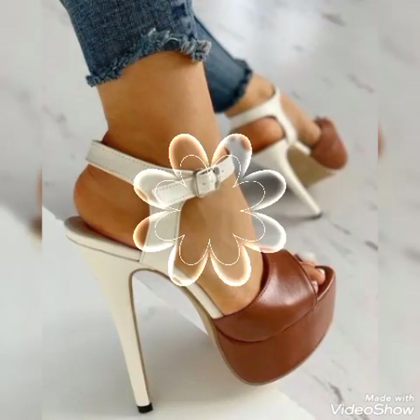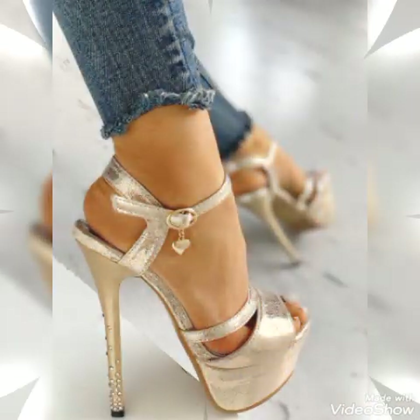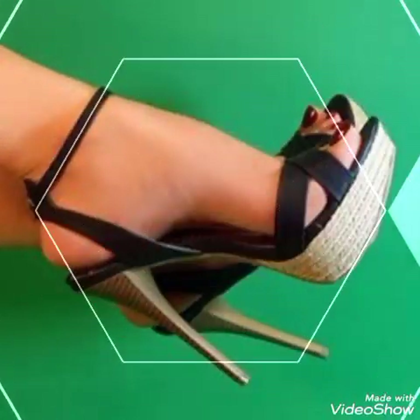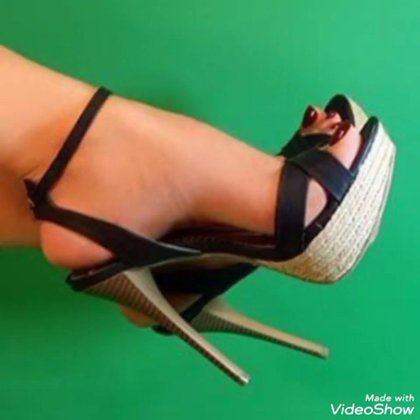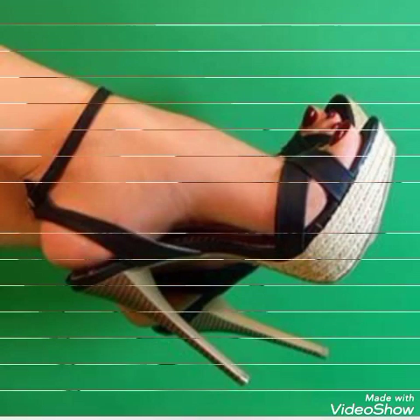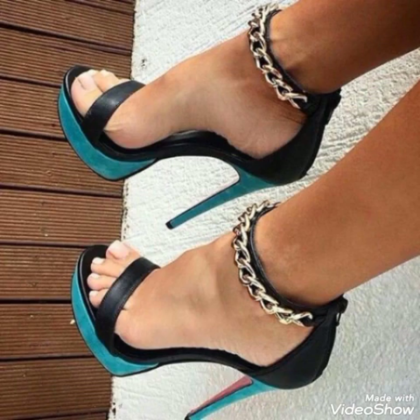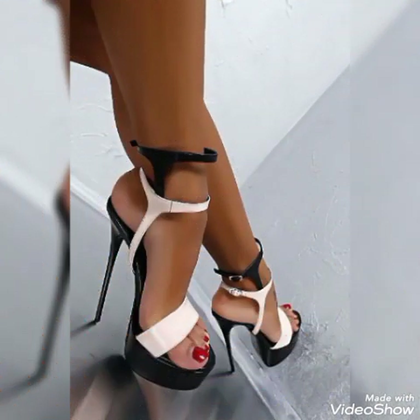Hello friends, how are you? I hope you all are fine and doing well and enjoying the best condition of health. Welcome back to my YouTube channel. Today in this video I talk about different colors and different designs of beautiful high heel sandals for the ladies and the girls.